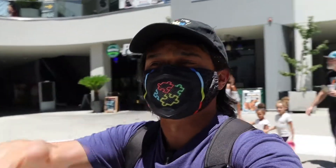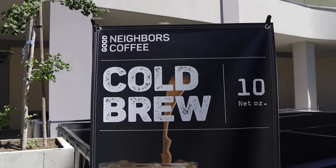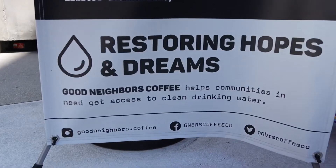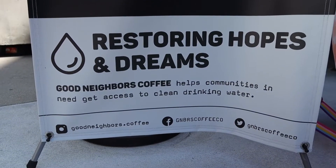We're back here at The Source for another coffee time and let's grub episode. We're going to get coffee here from Good Neighbor Coffee. One thing I really love about it — it's restoring hopes and dreams. Good Neighbor Coffee helps communities in need get access to clean drinking water.